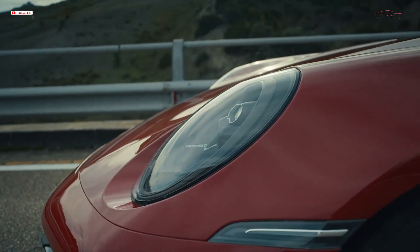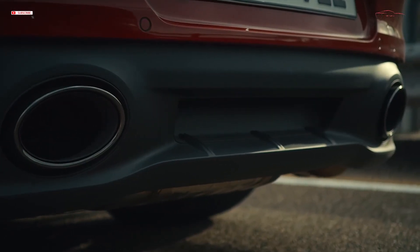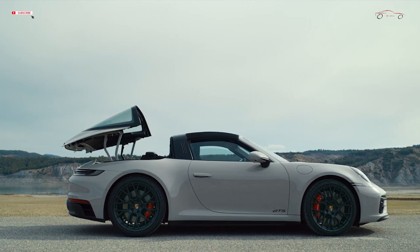Its six-cylinder boxer engine delivers 353 kW, 480 PS, which is 22 kW and 30 PS more than the current 911 Carrera S and the previous 911 GTS.